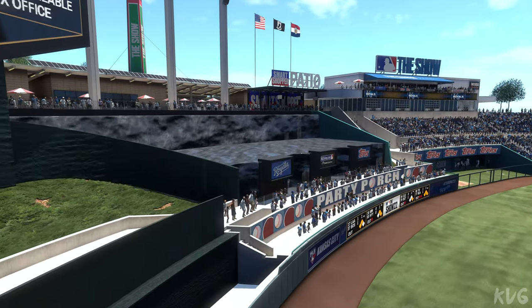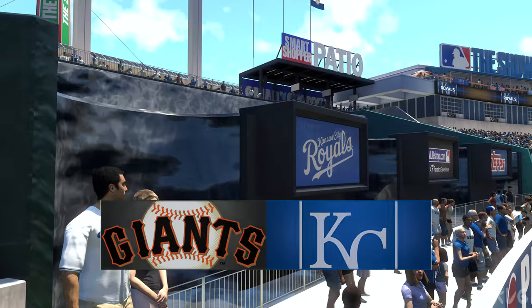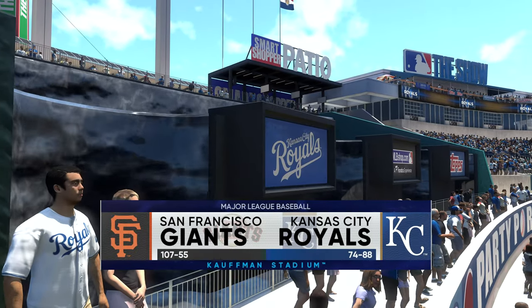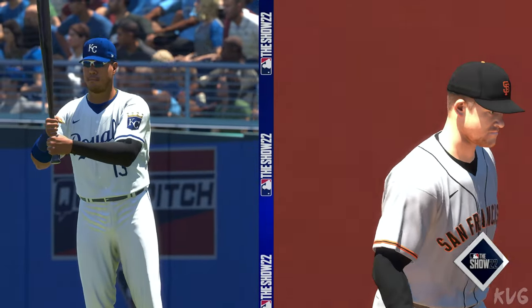Live from Kauffman Stadium in Kansas City, Missouri, MLB The Show has interleague action for you this afternoon. It's the San Francisco Giants going up against the Kansas City Royals. And we'll be back with the first pitch right after this.